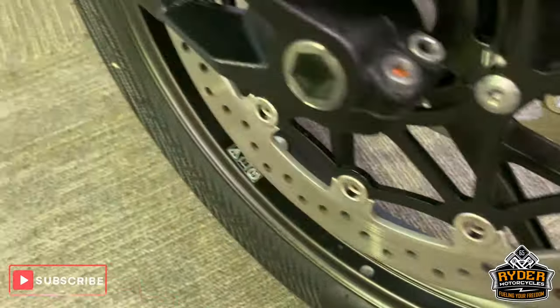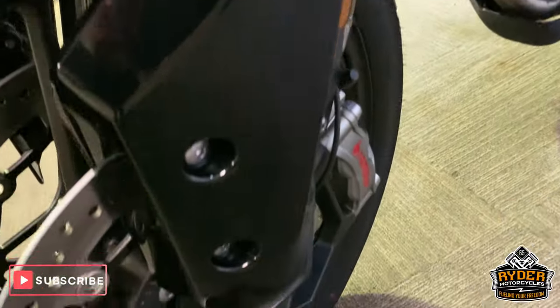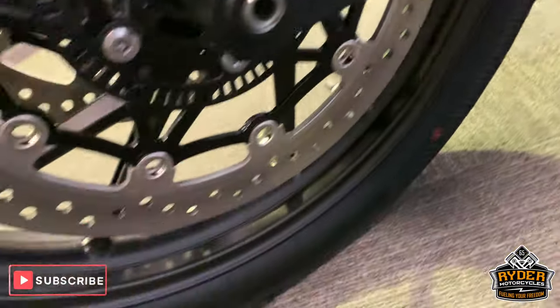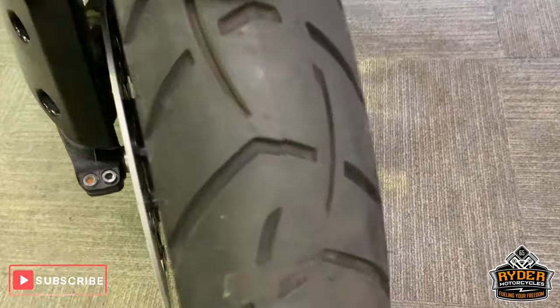Nice set and finished wheels there as well. All the plastics down this side are really good. Brembo brakes as well. Nice front tire — really a lot of life left in that.